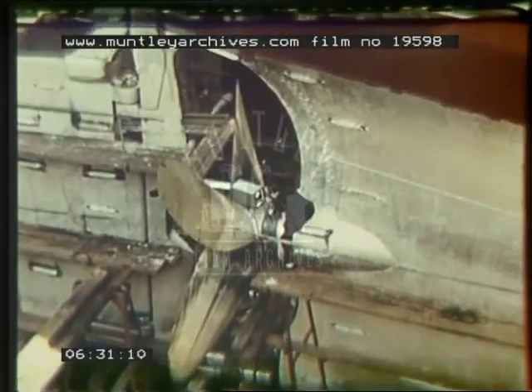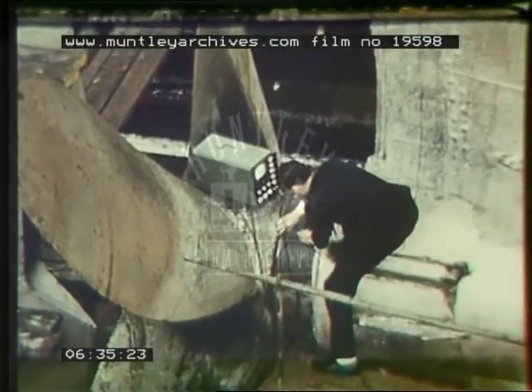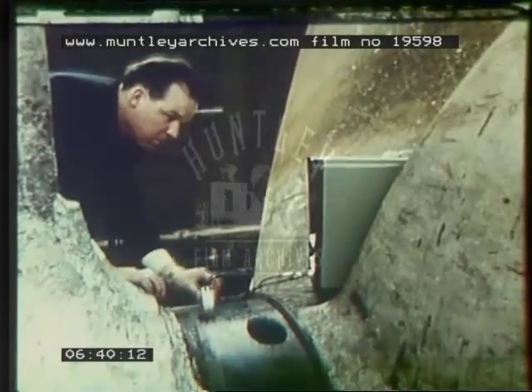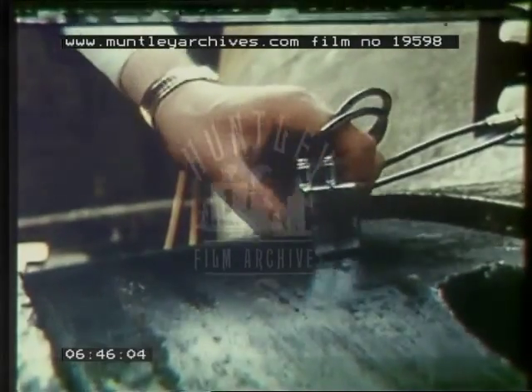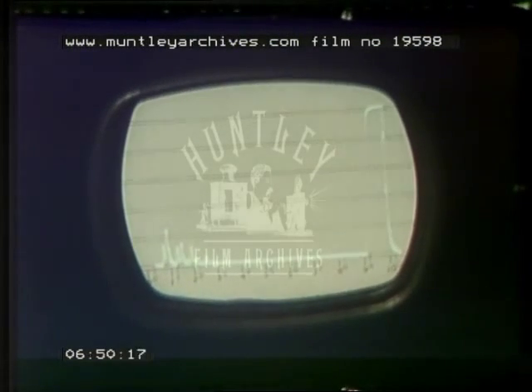The echo principle is also used in the ultrasonic flaw detector. A high frequency sound pulse, too shrill for the human ear to hear, is directed into a steel girder or whatever one is testing. Here it's a massive propeller shaft. An internal crack or other flaw sends back an echo, which is shown on the screen.